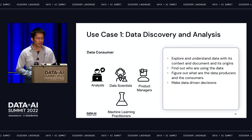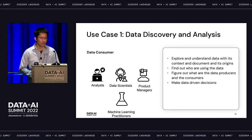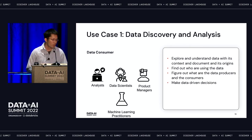The first use case is data discovery. Once a user enters the lakehouse platform, they want to find the right data to use. Until they find the right data, they can make queries, build dashboards, and make data-driven decisions meaningfully. This often involves the data consumer persona — analysts, data scientists, product managers, machine learning practitioners.